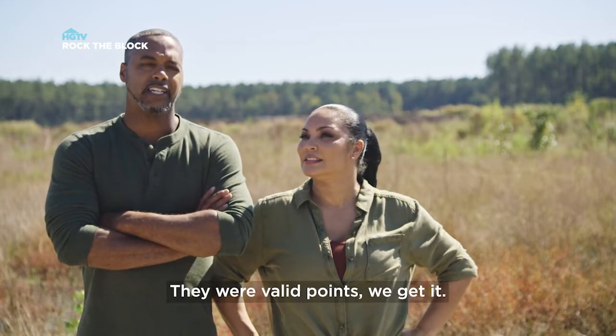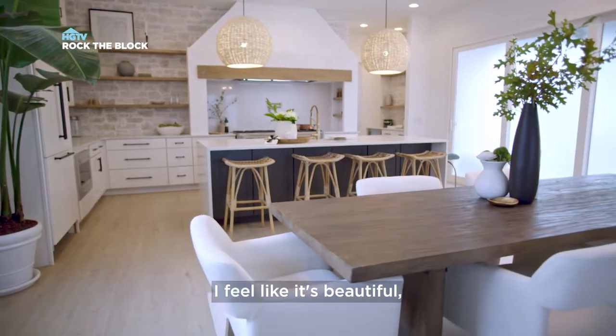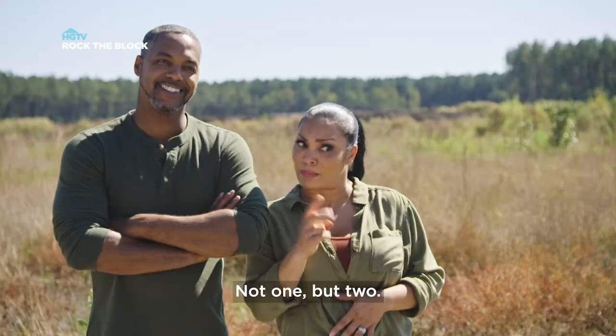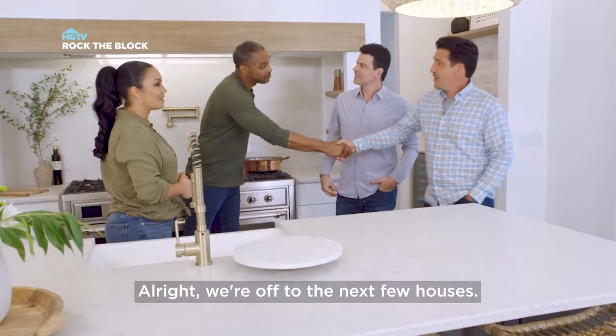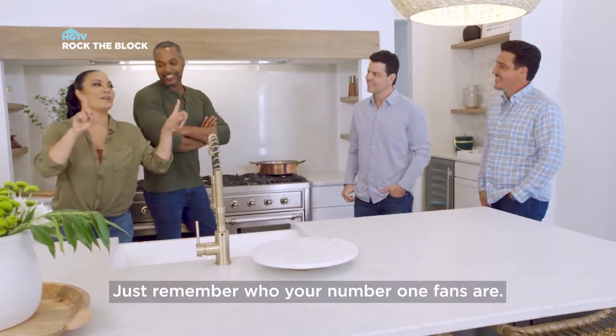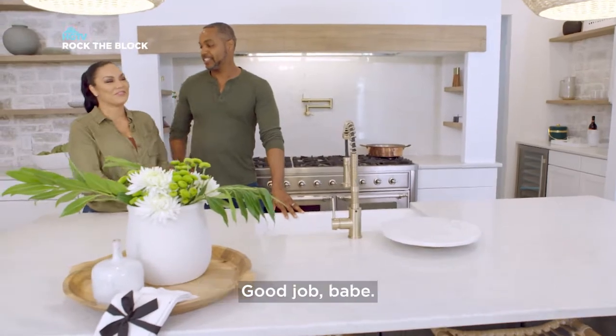They were valid points. We get it. But I don't regret a decision we made. I feel like it's beautiful. It's purpose-filled. It has character. And we gave two pantries, by the way — not one, but two. All right, we're off to the next few houses. Thank you for having us. Just remember who your number one fans are. Great job. Thank you, guys. Good job.